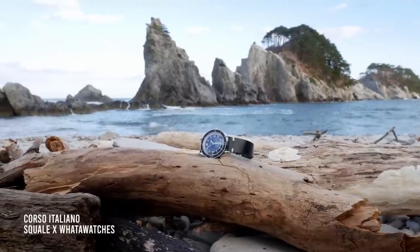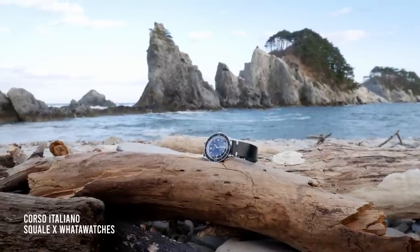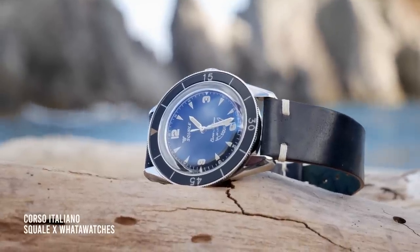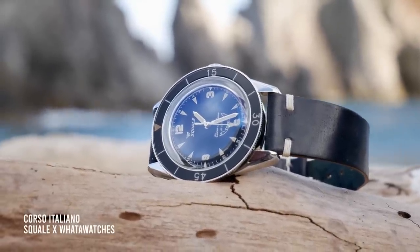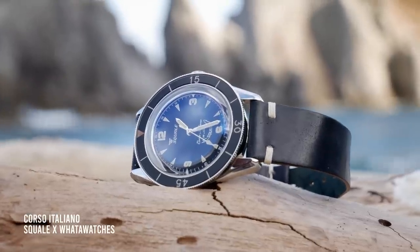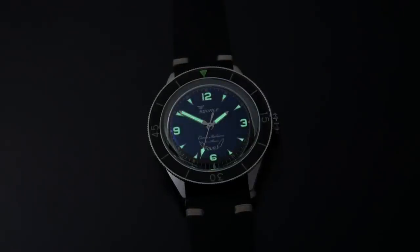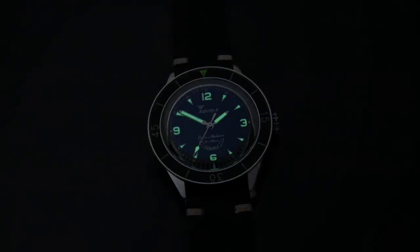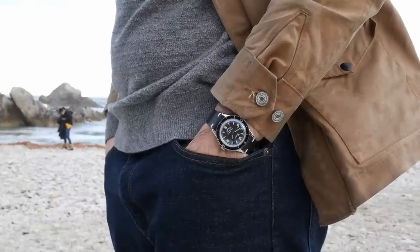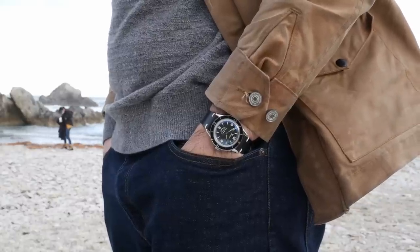Modern dive watches trace their roots back to the early 1950s when recreational scuba diving was becoming more of a popular pastime. These watches were packed with an array of features specially meant to keep scuba divers safe in the water — obviously waterproof, but also featuring timing bezels allowing divers to time their decompression stops, as well as luminous hands and markers so the watch could be seen in the dark depths of the ocean. But this style of watch soon gained widespread use among non-divers as well.